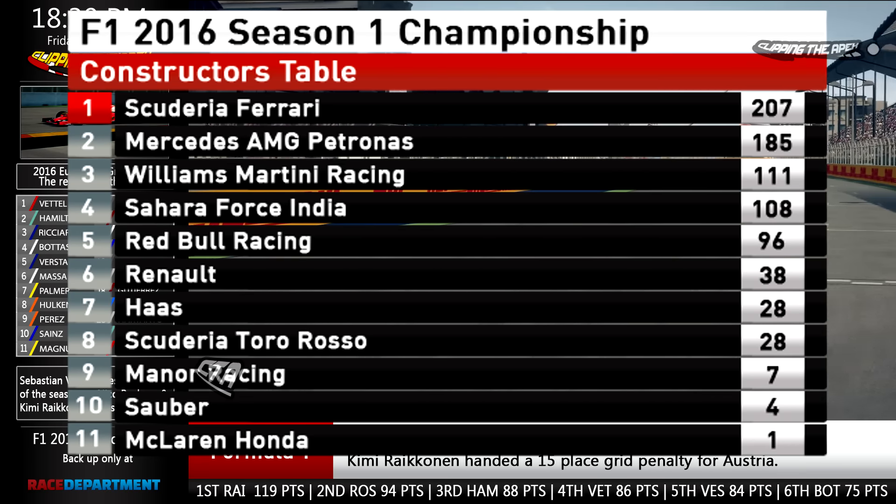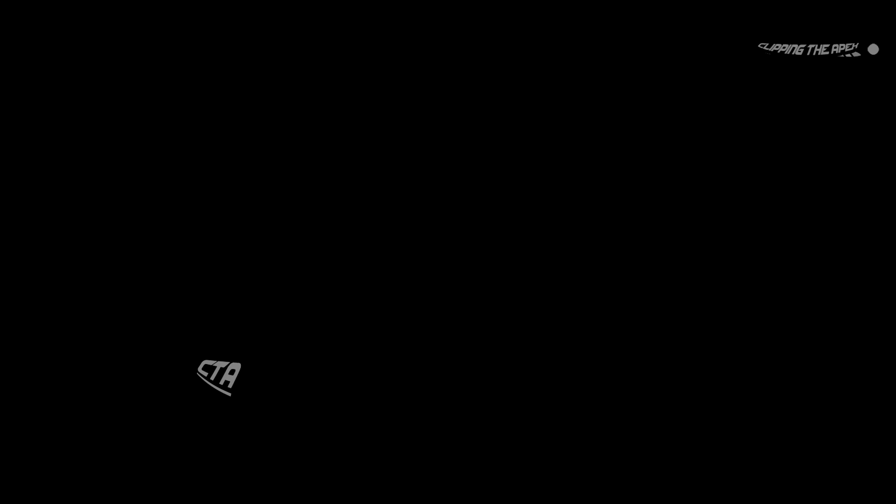Honda are on the board with one point and Manor in ninth. Alright guys, that has been the European Grand Prix — very disappointing for us but nonetheless we're moving on to Austria, returning with GP3 action and continuing with GP2. Until next video, see you then — bye bye!